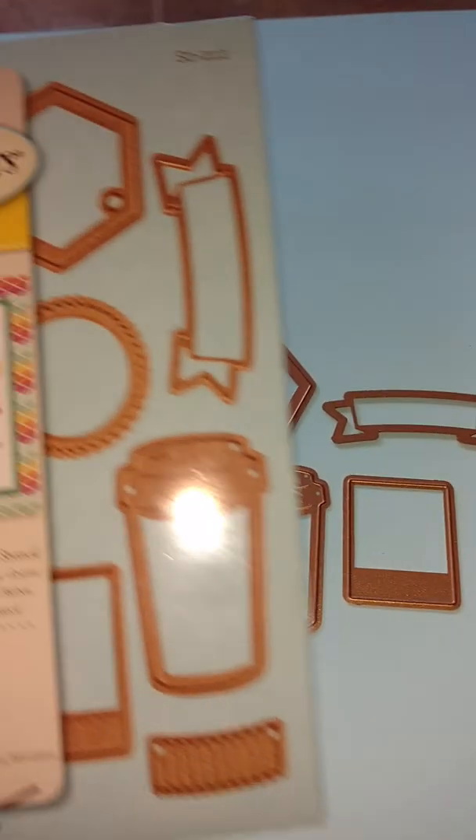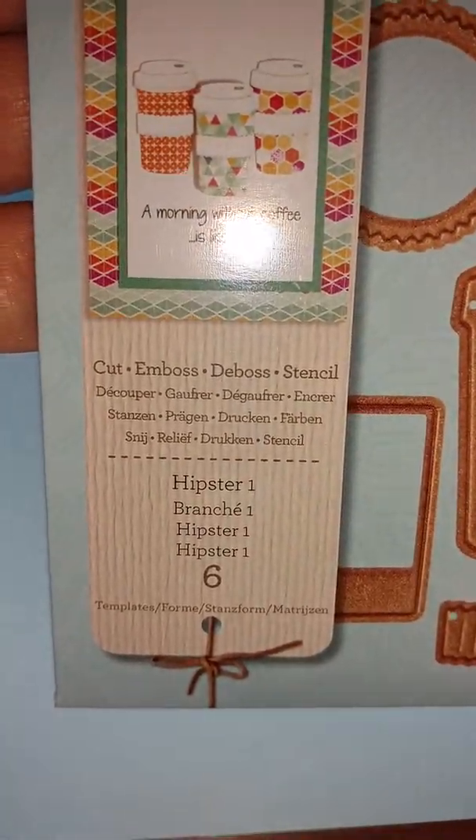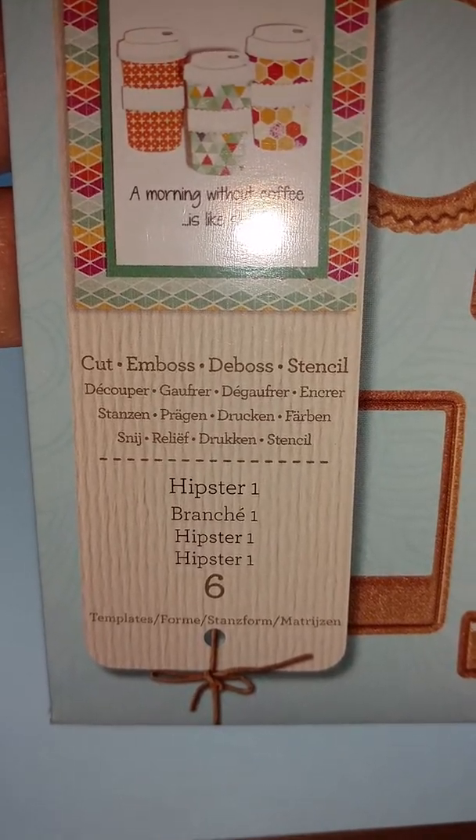That is my framelit set from Spellbinders. This one here is called — wait, not the Barista, I'm sorry — the Hipster. The Hipster, I don't know what I was thinking. It's the Hipster.